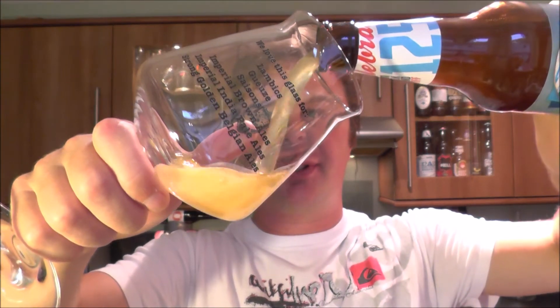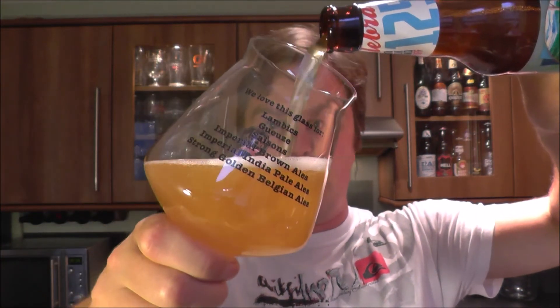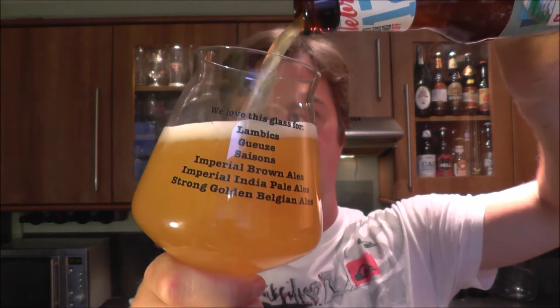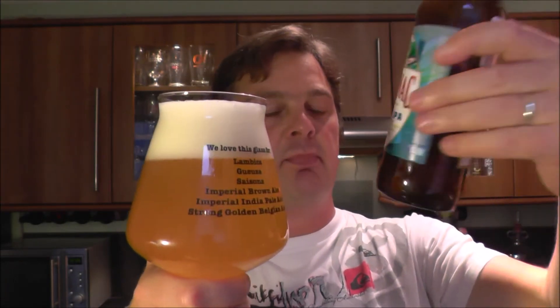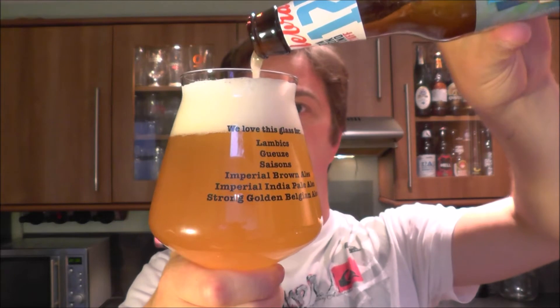He goes on to say now that although it is still a craft beer, it's not one of his favourites anymore. It's brewed, I believe, in his area as well — I believe it's brewed in the New York area of America. Can't be too sure, but it's unfiltered. It looks like a really good beer, to be honest. White IPA.